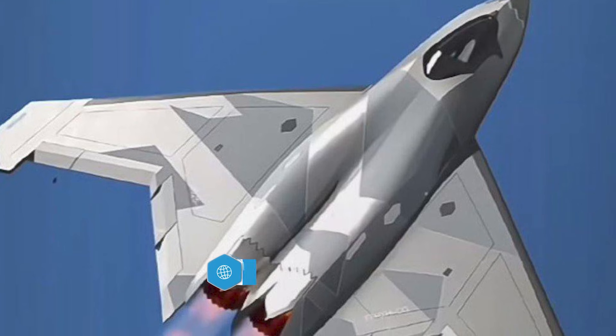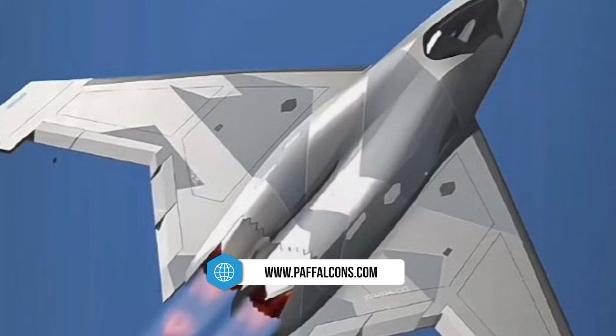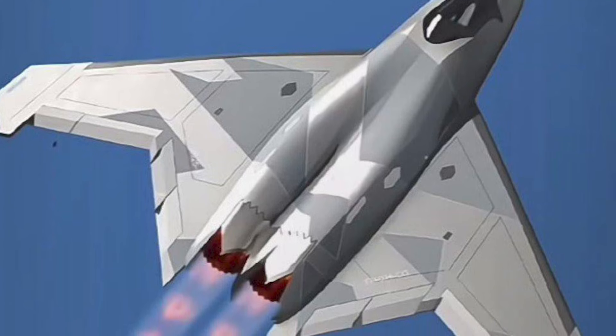The fighter's features, including its unique wing design and tailless configuration, are likely just the beginning of a more comprehensive program aimed at redefining the capabilities of modern air combat.